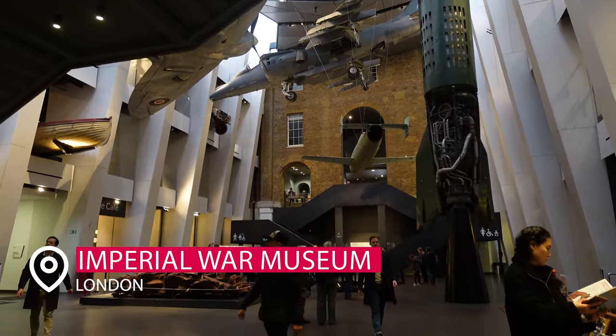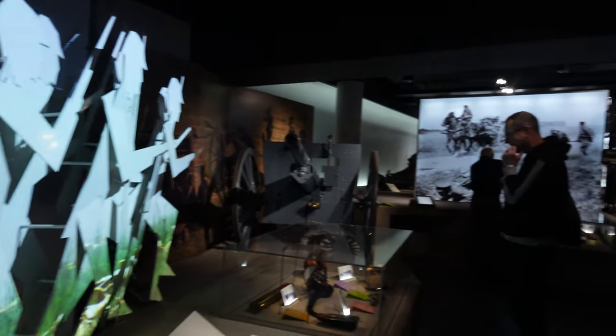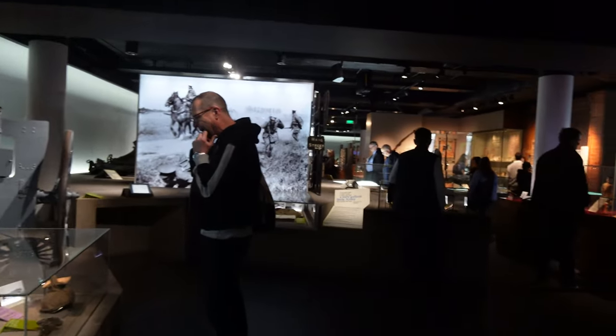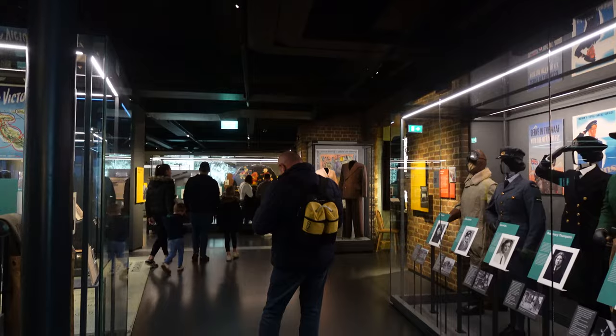Next up, for a little more history, we have the Imperial War Museum, especially if you are a war history fanatic. This is a great museum that takes you through all of the UK's war history, not just World War I and II. The exhibits are incredible, I highly recommend checking this one out. The cost was very cheap and it was very much worth our while.